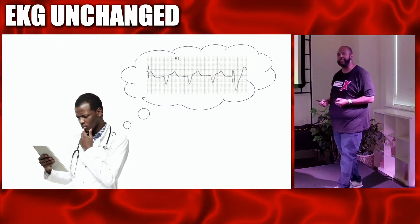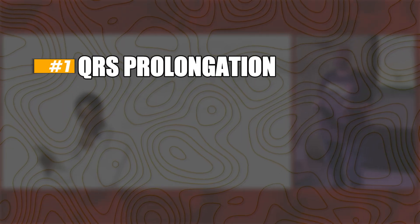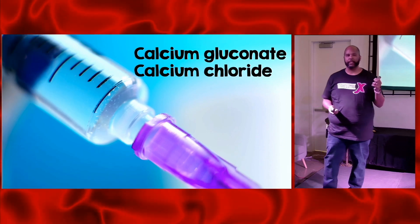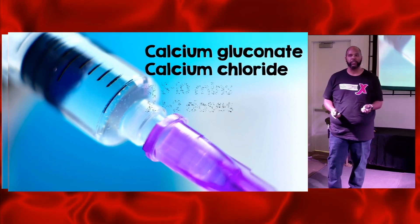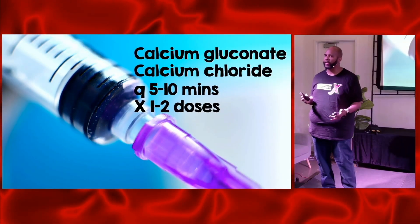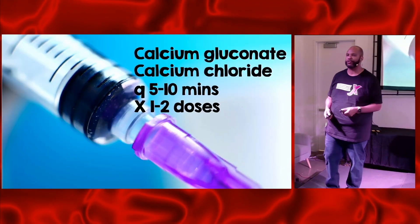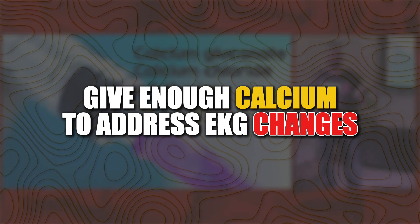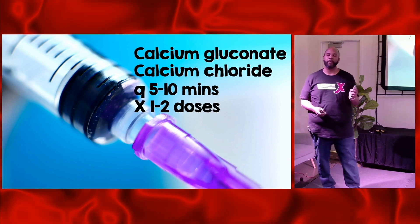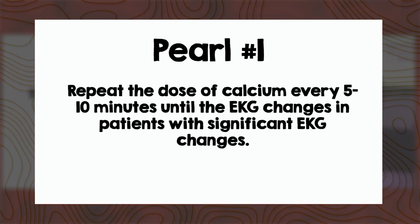But what happens when that EKG doesn't change? We've given three grams of calcium gluconate, the EKG remains the same — we still see that prolonged QRS, that prolonged PR interval, those AV blocks. We have to remember to give more. If you give calcium gluconate and there are no EKG changes, repeat the dose every five to ten minutes for one to two doses. Is there anything wrong with the patient becoming hypercalcemic? Not really — because the treatment for hypercalcemia is fluids, which we'll give anyway. Don't forget to treat the patient's EKG changes with enough calcium to see the effect. Calcium lasts about 30 to 60 minutes, so you may see recurrence of previous EKG changes and need to give more. Pitfall number one: make sure you give enough calcium, and repeat the dose if there are no significant EKG changes for the better.